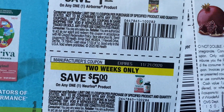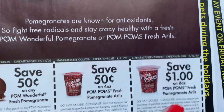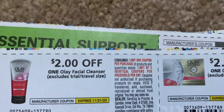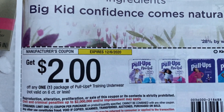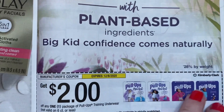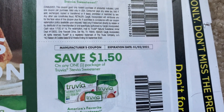Airborne. And here we have Palm Wonderful — $0.50 and $1 on the 8 ounce. Olay — we have a $2 off of a cleanser. Daily One Facials, $2 off. Here's a Pull-Ups coupon — $2 on one Pull-Ups. Cute little patterns there. Truvia — $2 off, and then $1.50 off.